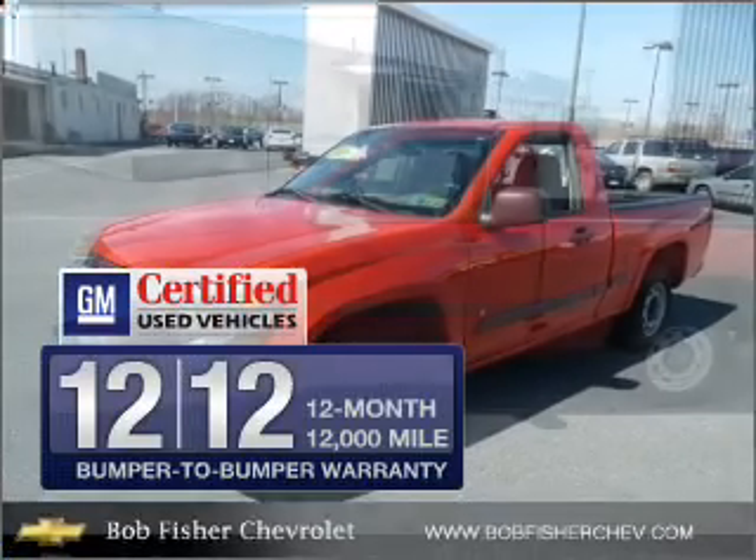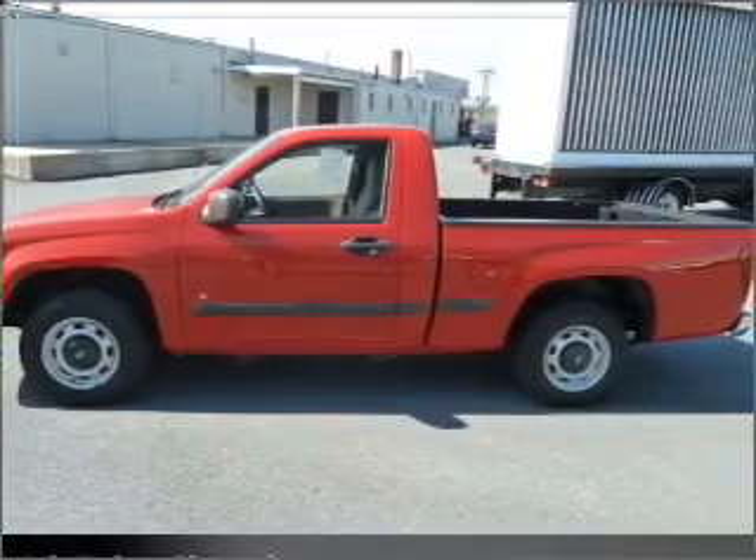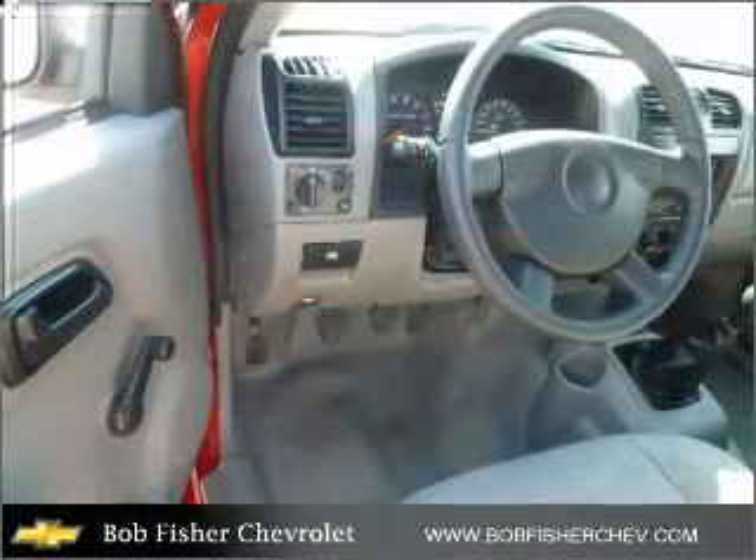Get the quality and value you expect with the GM certified warranty on this vehicle. Brake safely with the anti-lock braking system.